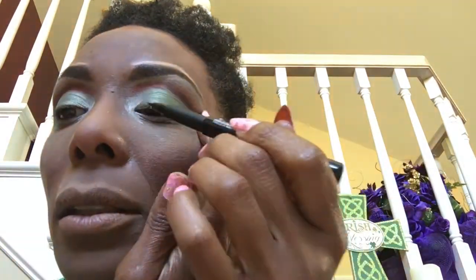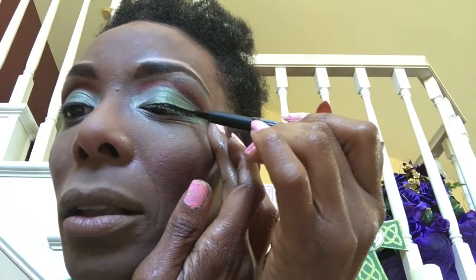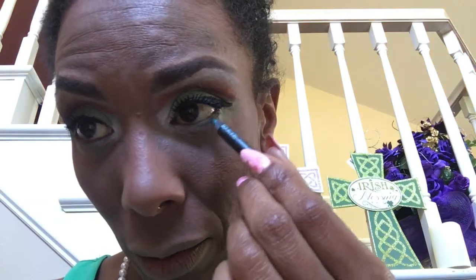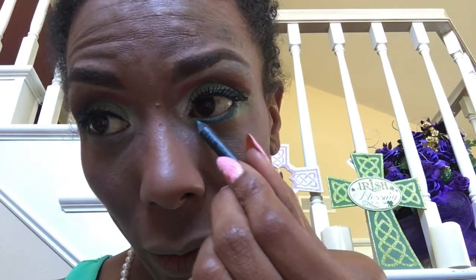I'm going to add my eyeliner now. I have a new one from my copy box — this is the Rimmel Scandalize eyeliner. I've never tried it, so we're going to see. It started really good. Then a second coat of Supershock. The next thing is my Milani liner, just smudging it out. Eyes are finished.